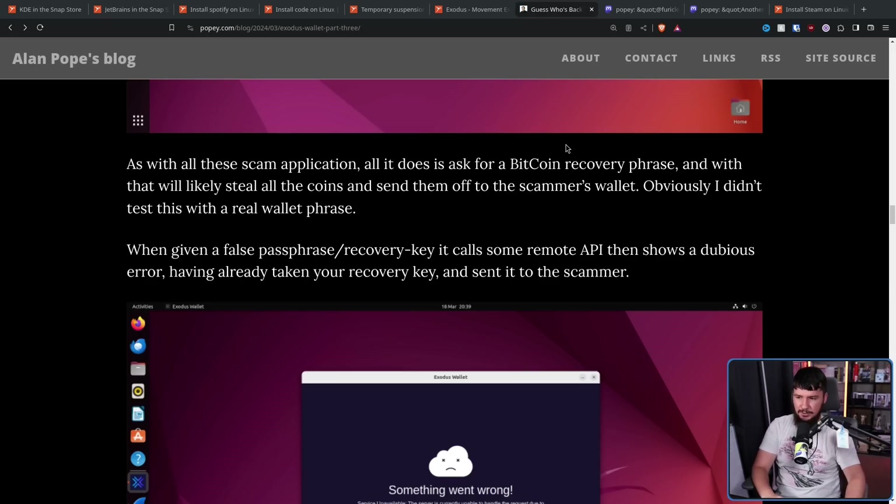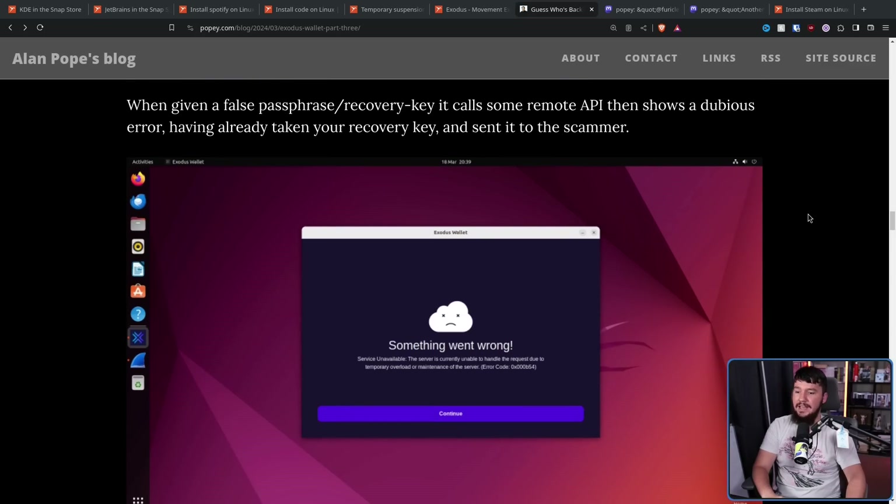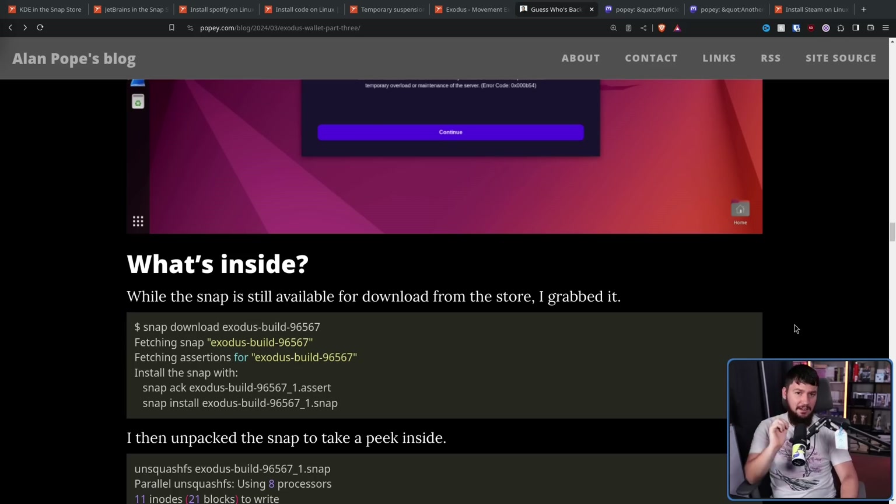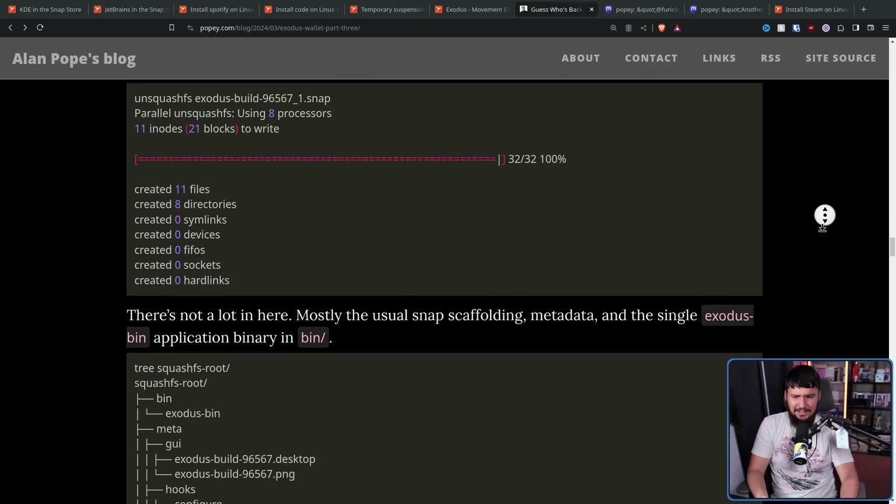Obviously, Popey didn't test this with a real wallet phrase. When given a false passphrase slash recovery key, it calls some remote API and shows a dubious error having already taken your recovery key and sent it to the scammer. The error says: 'The server is currently unable to handle the request due to temporary overload or maintenance of the server.' After he downloaded it, he also went and unpacked the snap itself, which isn't really that exciting — basically a skeleton snap.